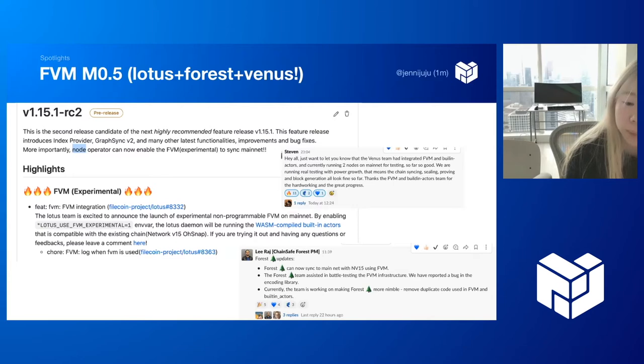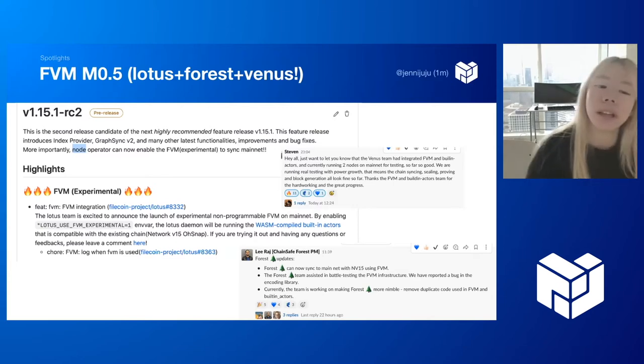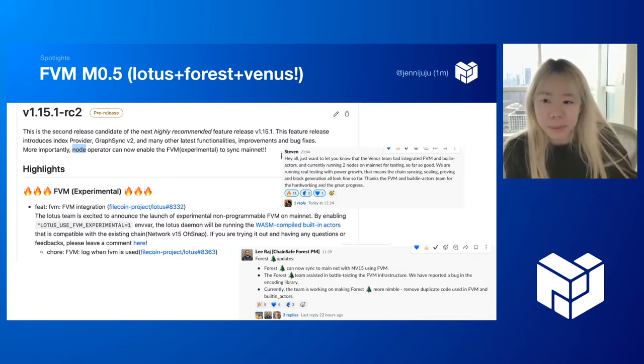Venus F4 also seems to be beating us — they are on mainnet too, which is very exciting. So this is the first step towards FVM.